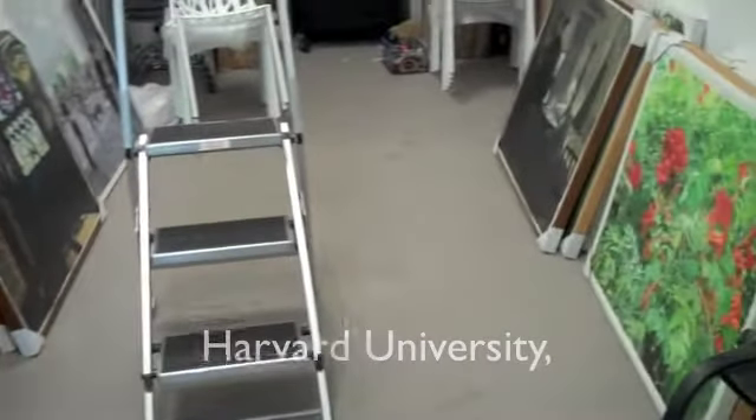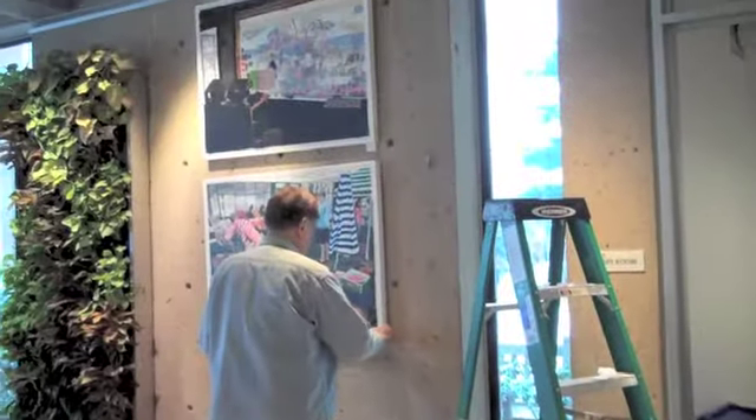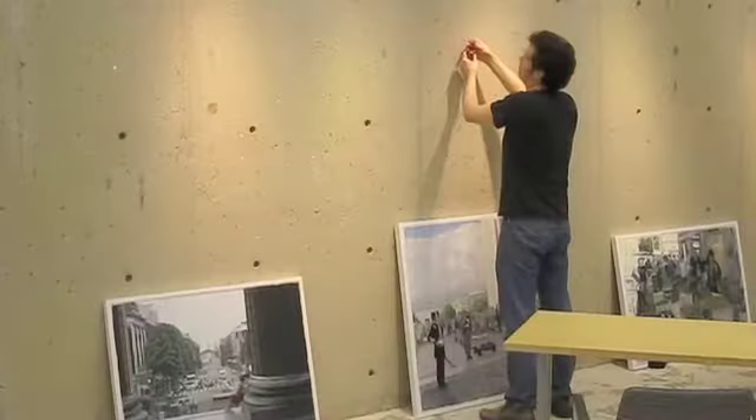Of course, this required a good bit of schlepping and hanging of large paintings. Again, I was lucky — my son Crispin did most of the work.